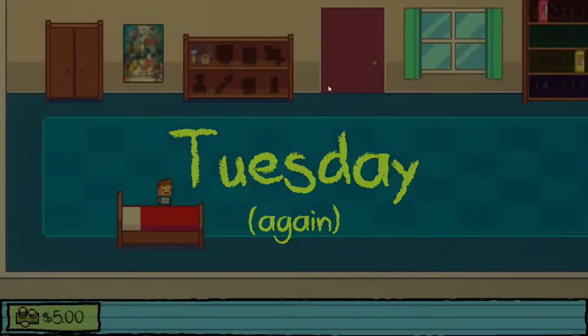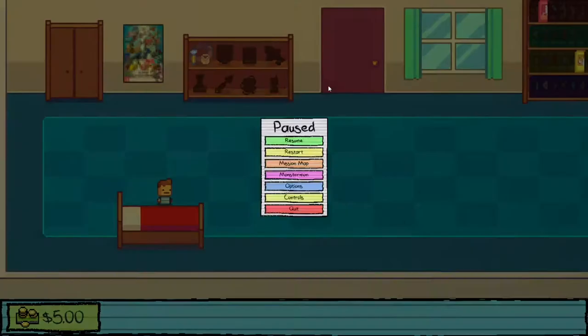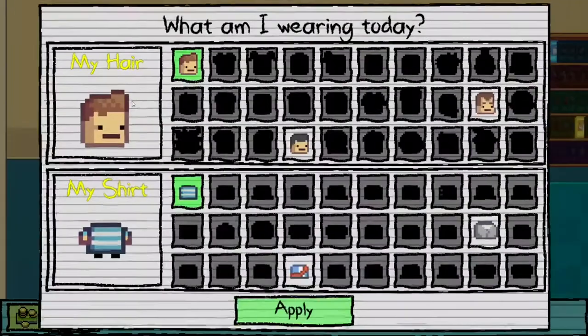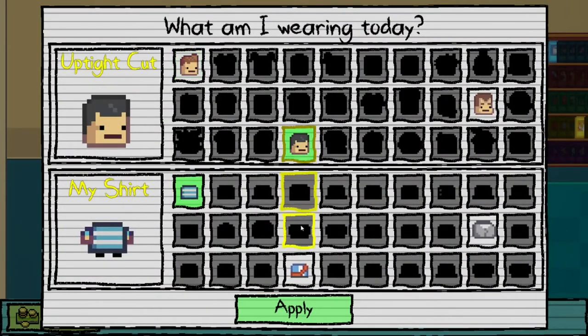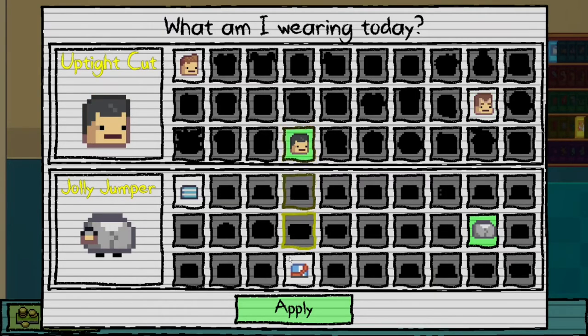Welcome to episode 2 of Kindergarten 2. Last episode we did 'A Tale of Two Janitors' where we helped the old janitor kill the new janitor and new hall monitor, and snatched the old janitor's tool belt. We also got two new outfits: Stevie's head and body, called 'Uptight Cut' and 'Strict Sash', and Bob's head and body 'Kind Cleaner' and 'Jolly Jumper'. Today we're wearing Stevie's head and Bob's body — achievement unlocked!